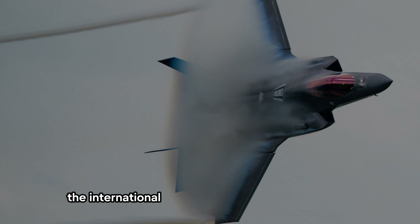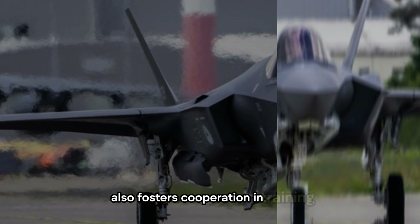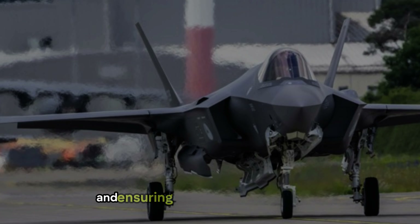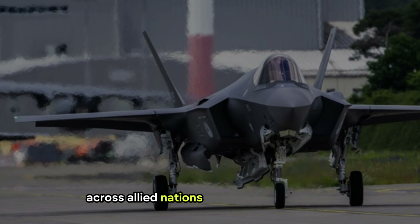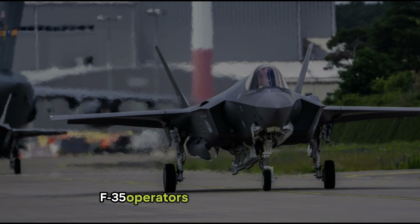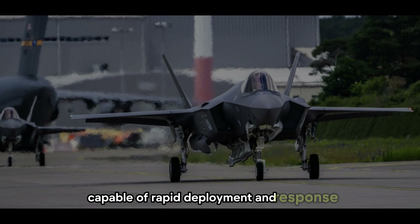The international commitment to the F-35 program also fosters cooperation in training, logistics, and parts manufacturing, driving down long-term operational costs and ensuring a streamlined supply chain across allied nations. Joint training exercises and shared resources have further strengthened military relationships among F-35 operators, creating a unified force capable of rapid deployment and response.